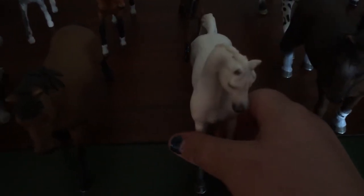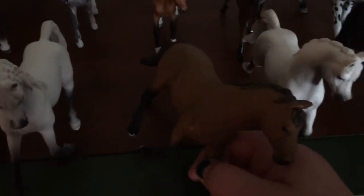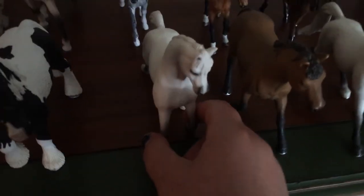This is Mint, or Mint Chocolate Chip — like the ice cream. She's the Arabian mare. And this one I think is the American Quarter Horse. I named her Chocolate, or Dark Chocolate. This is my twin to Mint — this is Christmas, and this is Noelle's mom.